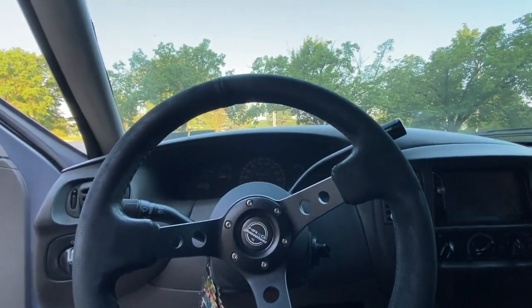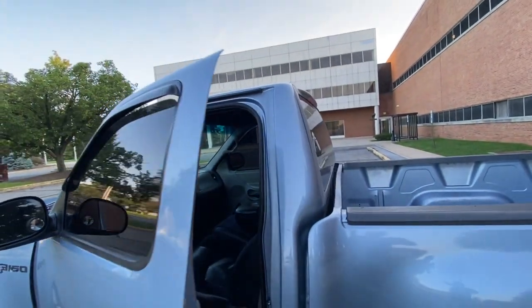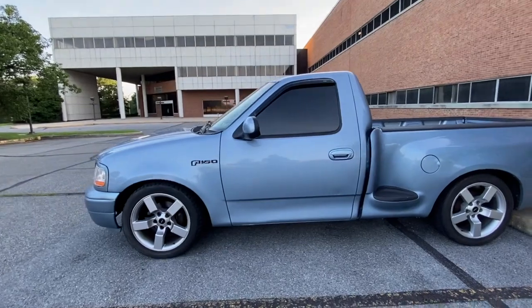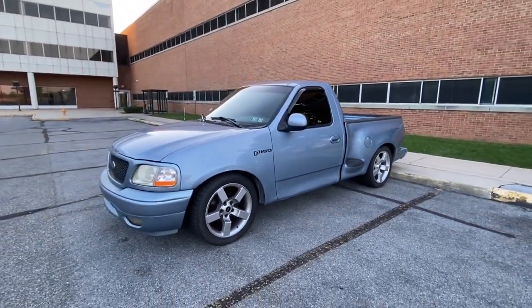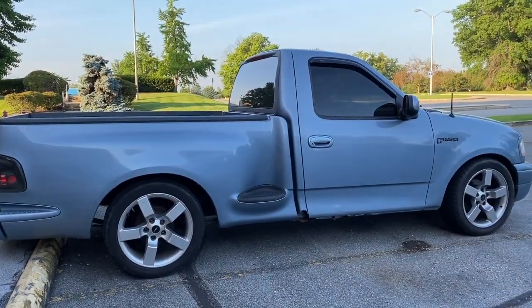Every time I get in this truck I just want to haul ass, but I keep remembering it's a V6 and it makes me lose interest — I ain't gonna lie. But this truck looks so good, this color is crazy. Drop a comment if y'all mess with this color — I think it's one of the top rarest colors on the 10th gen.